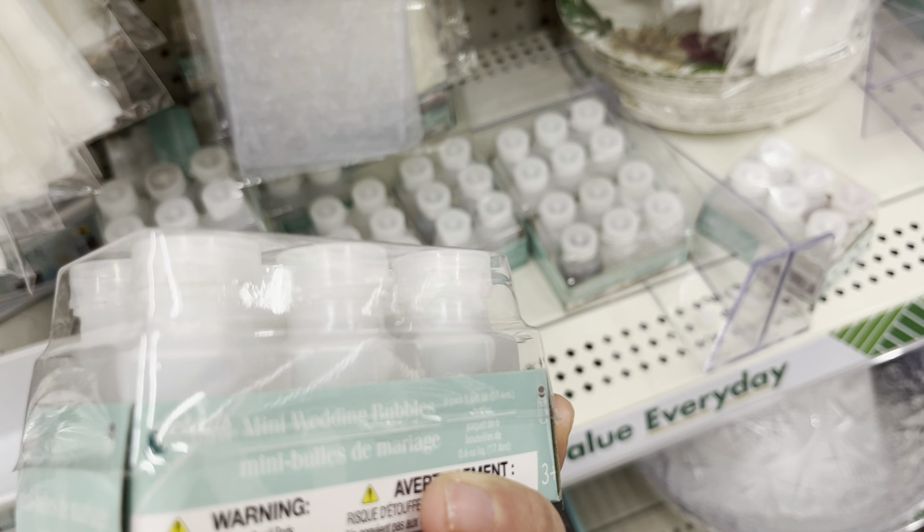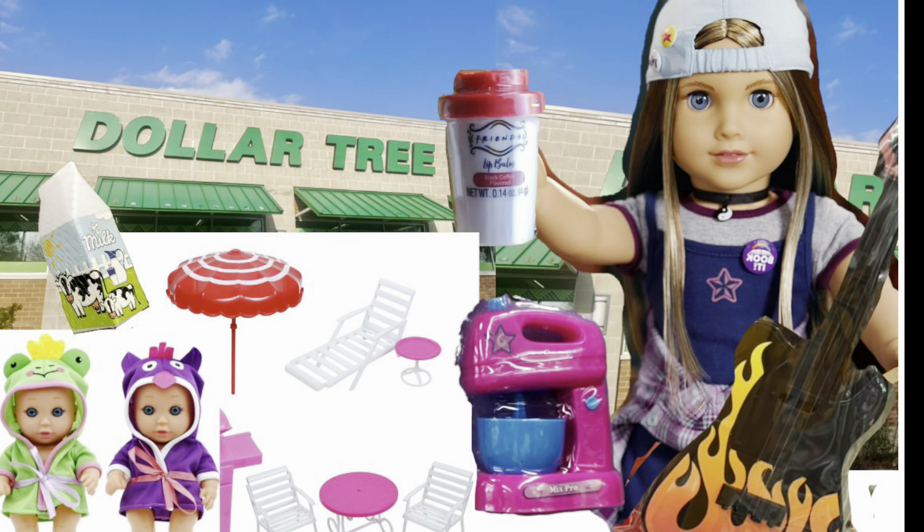There are always interesting miniature items by the checkout area. Today I found these fans — Dollar Tree has them every year, especially for summer. They work, they're cute, they're perfect for teenage dolls. There were some coin purses too, and they can be just regular purses for teenage dolls. I really like this dreamcatcher with cat ears — so adorable.